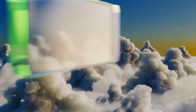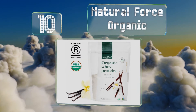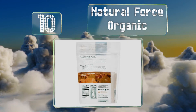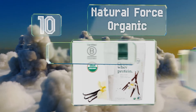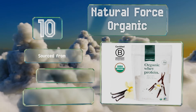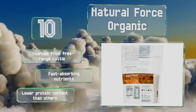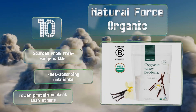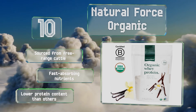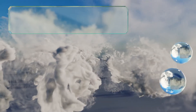Starting off our list at number 10, Natural Force Organic is unflavored and ready to be blended into your favorite smoothie, shake, or other food. It's processed without the use of any acids or bleaches and is one of the select few options certified by the Paleo Foundation as keto friendly. It's sourced from free-range cattle and contains fast-absorbing nutrients, however it has a lower protein content than others.